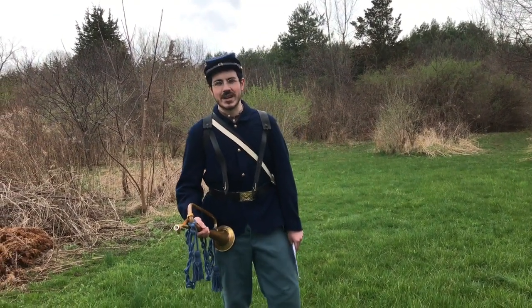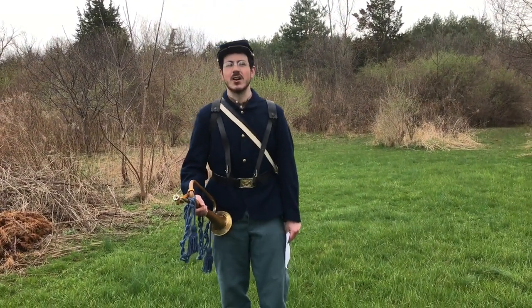Hello, my name is Nathaniel Botter with Gettysburg National Military Park, and today we're going to talk about the Civil War Bugle.